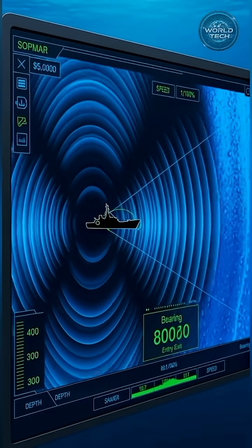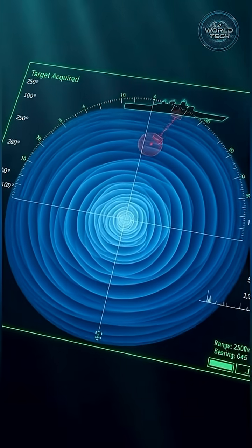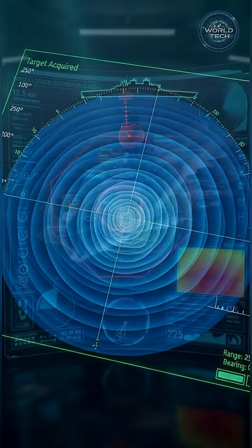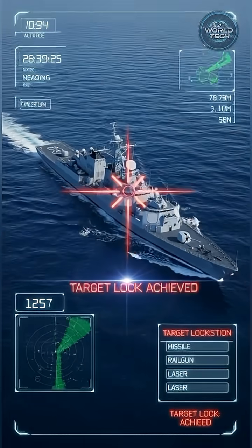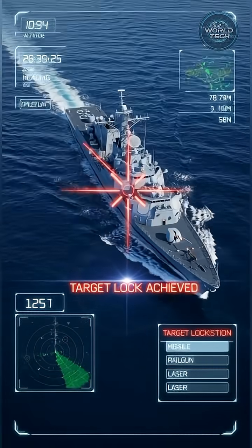Active and passive sonar map the ocean floor and listen for enemy vessels. A potential target is detected. Computers calculate its speed, depth, and distance.